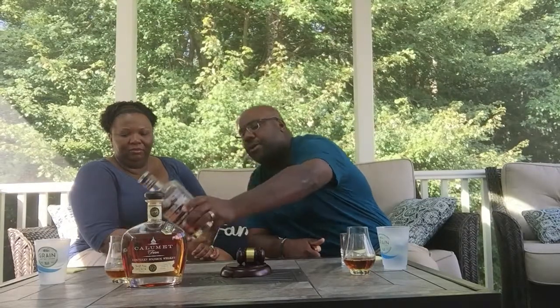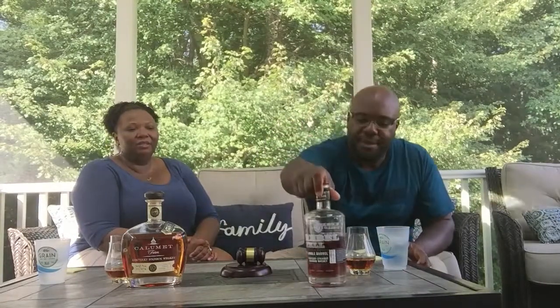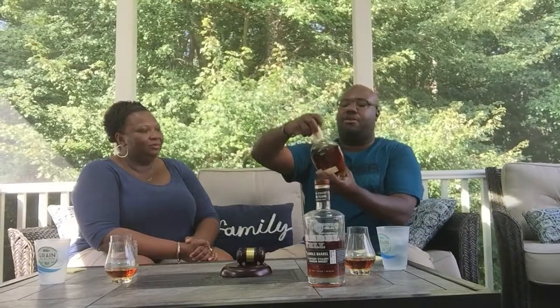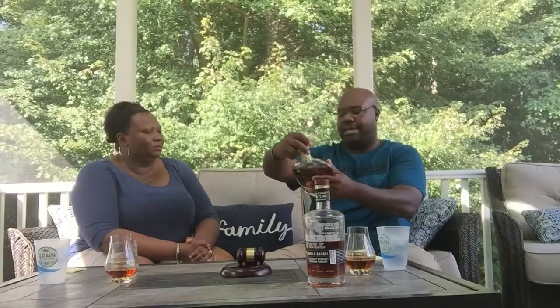Let's cover some similarities and differences. Price-wise, I bought the Rebel Yell for about $65 — not super hard to find, pretty simple to find. The proof on this one is 100. Calumet Farms is a little more expensive; I found it for about $75. Also pretty easy to find, though you may have to make a couple trips to different liquor stores. This one is 92 proof.